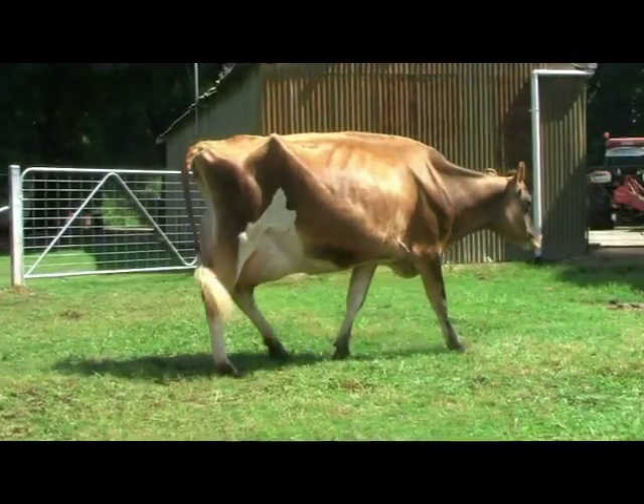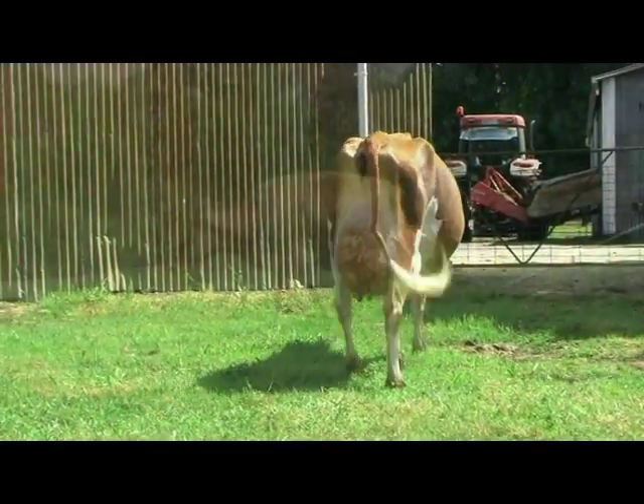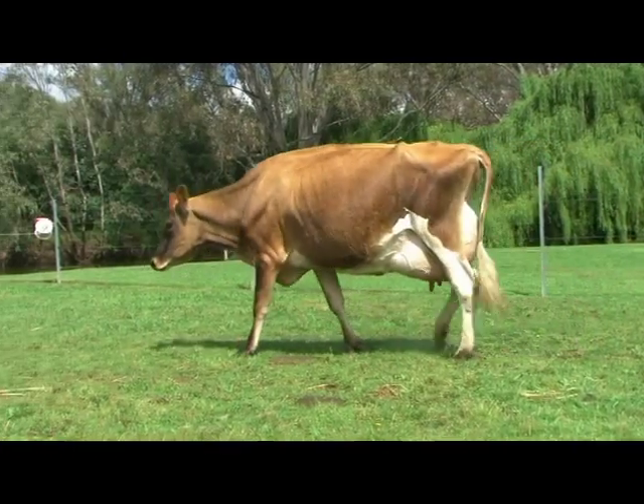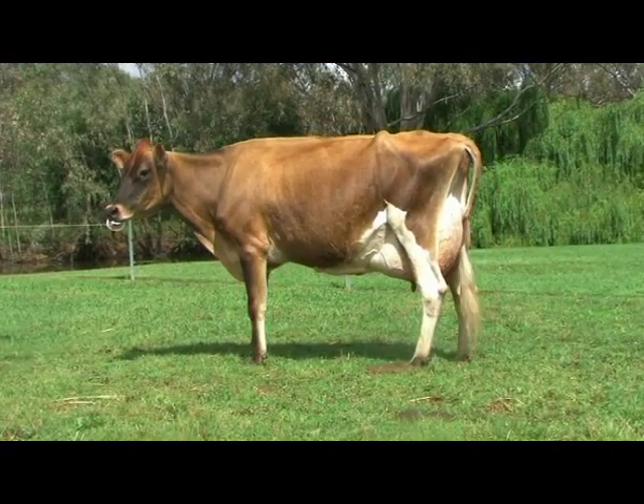A cow that just has so much texture and veination throughout. For me, she was just a little higher and wider in the rear udder, and just a little bit more pop to that rear udder that got her over this super long cow that we have in second.